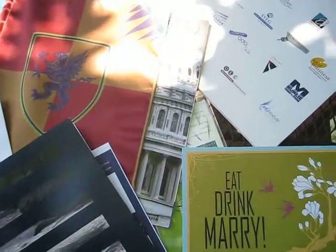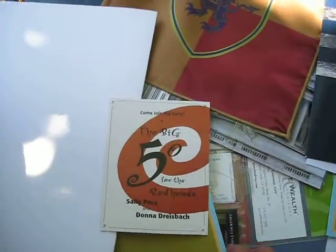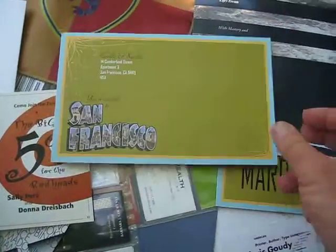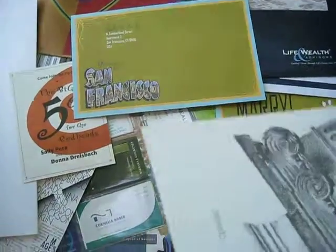Then I draw out the ideas on the computer using Adobe Illustrator. After a first round of logo development, I like to not think about the project for a while. When I return to it, I can view my ideas in a new light with objectivity.